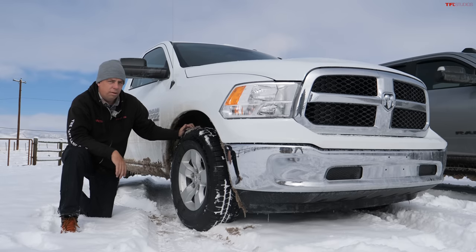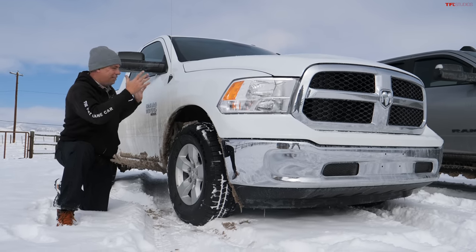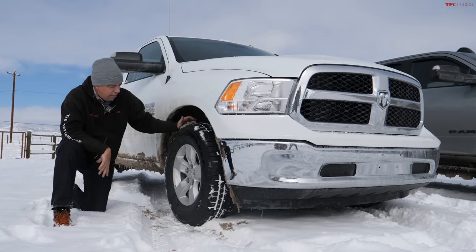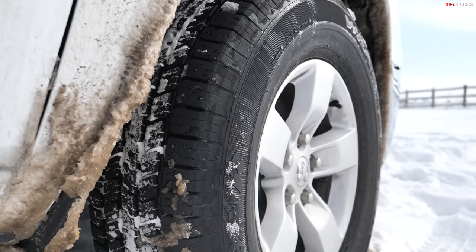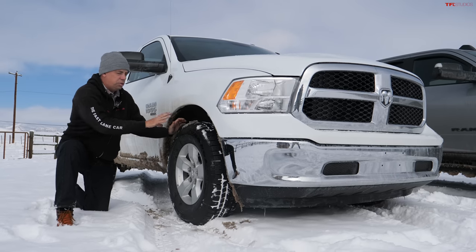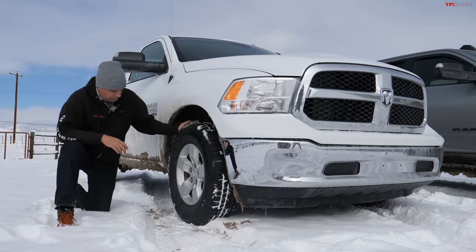Now it's Stubby's turn. We added this 2022 Ram 1500 Stubby to our fleet recently — it's a two-door, shorter bed, running on 17-inch wheels with Goodyear Wrangler SRA tires. Also all stock, but this truck weighs a lot less, about 4,800 pounds. I'm really curious how it's going to do.